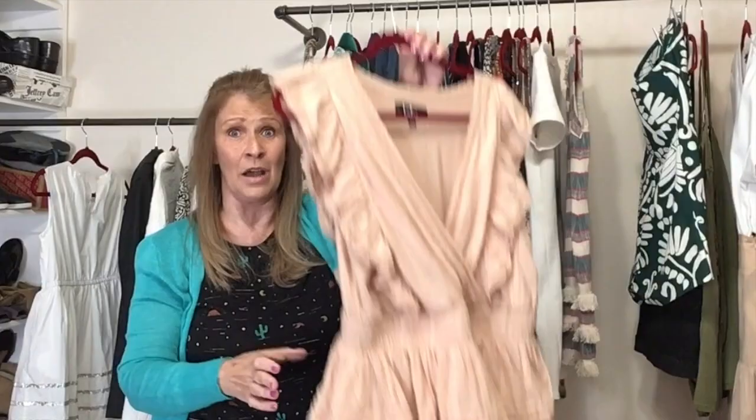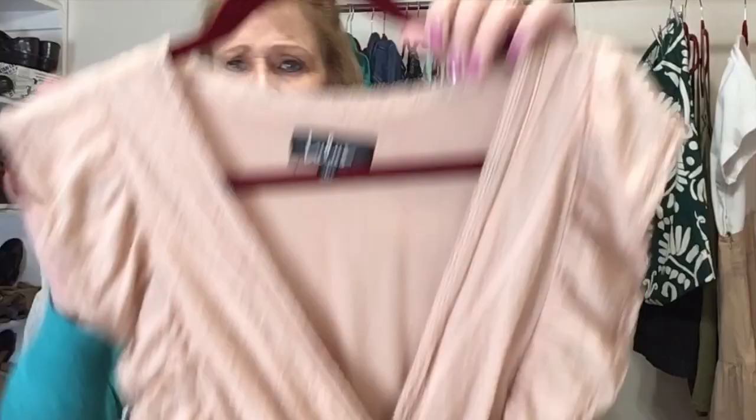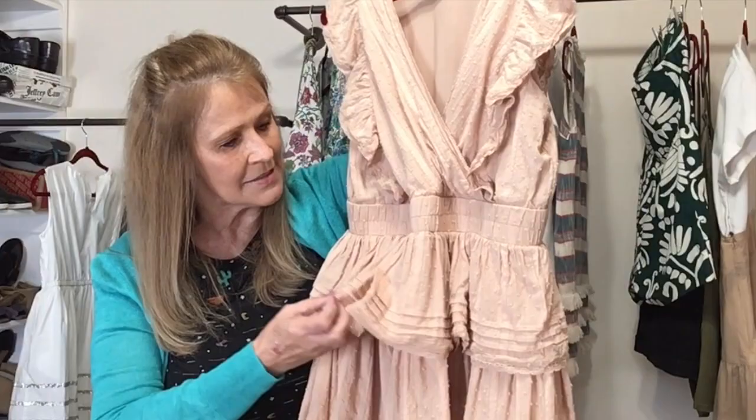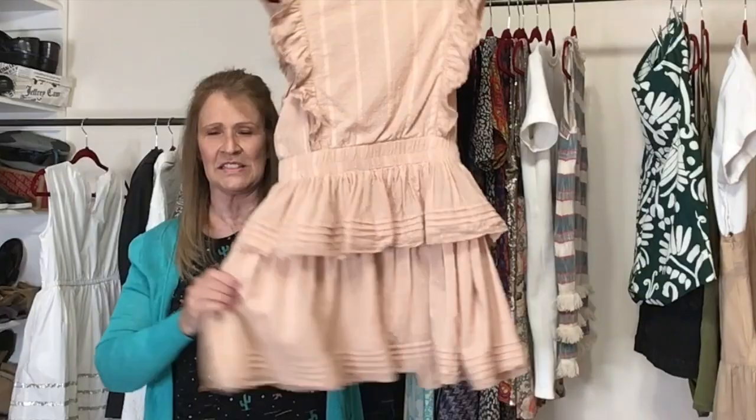This next one was a bear to steam. This is Lulu's, size large, in a color that's almost peach or tan. It's a peplum dress with lots of lace and ruffles and a really nice substantial elastic waistband.